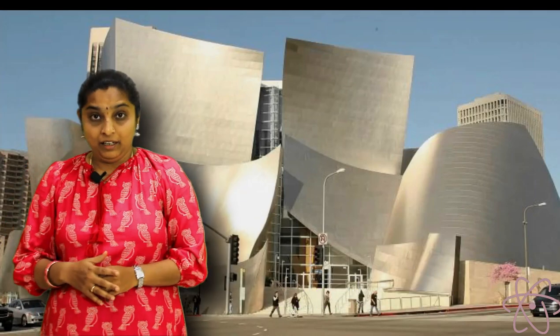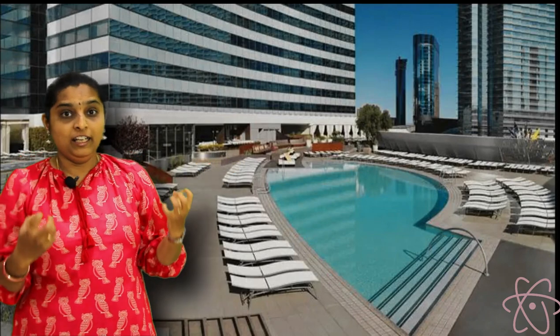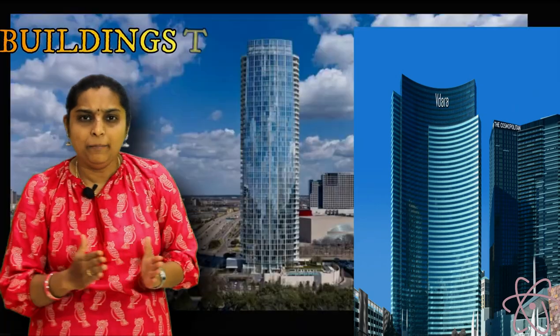This is not the only case. One more I would like to mention is the Vdara Hotel - this is the picture of the Vdara Hotel in Las Vegas. Guests who used to come to this hotel complained that their hair was getting burned near the swimming pool. Whenever they went to the swimming pool the temperature rose a lot and they felt burning rays. They used to call this building a producer of death rays.